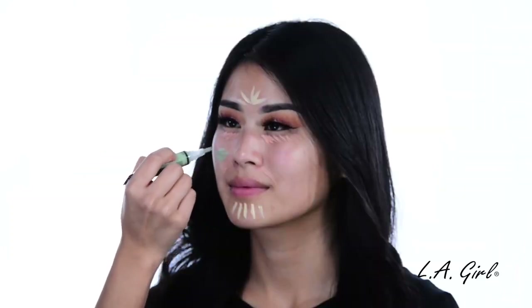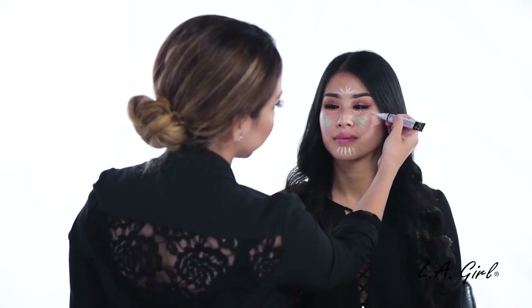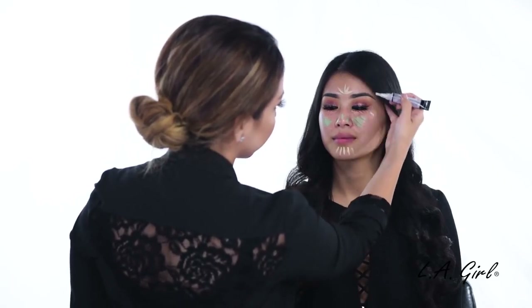So now that we've gone over all the colors and their roles, let's apply. Our model Vivian here has a bit of discoloration and redness. So what we're going to do is apply the correctors over our primer. We'll use the Peach, Light Yellow, Lavender, and Green. Now that we've applied the color correctors, let's blend. Once we've blended everything into the skin, we'll apply our LA Girl Pro Coverage Foundation on top.